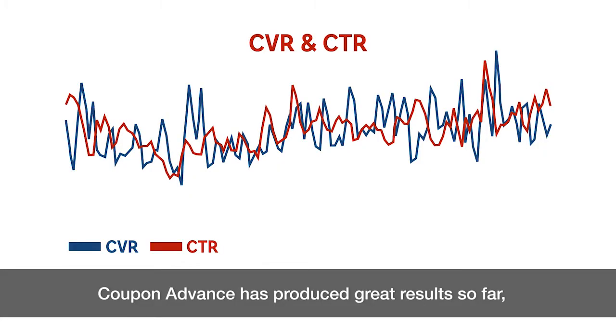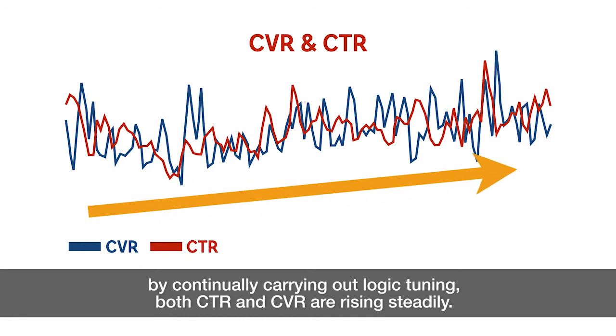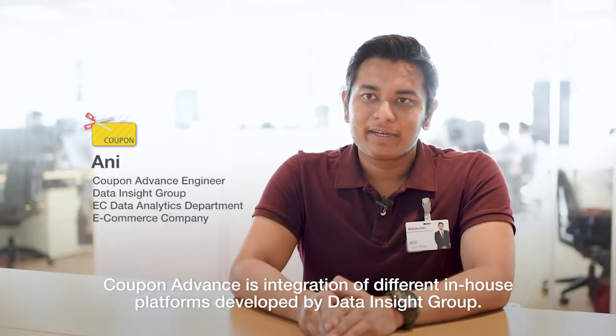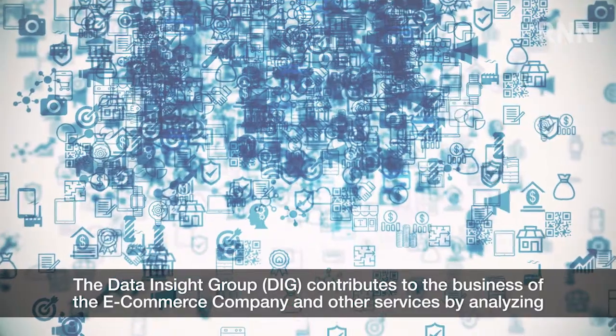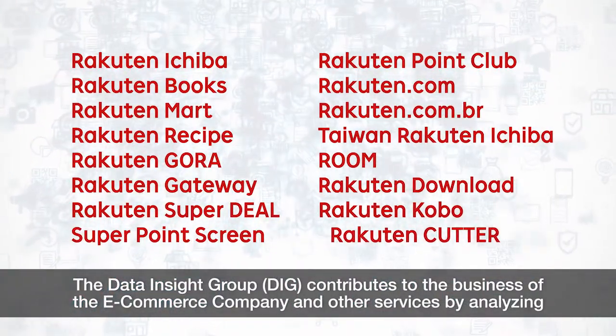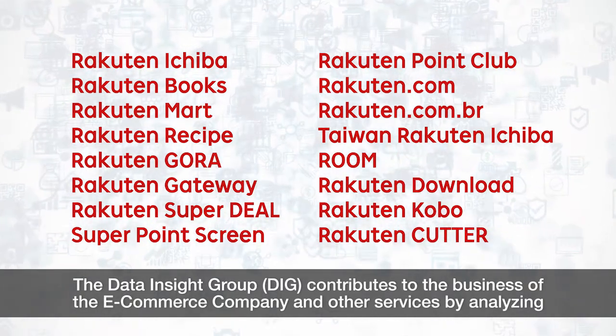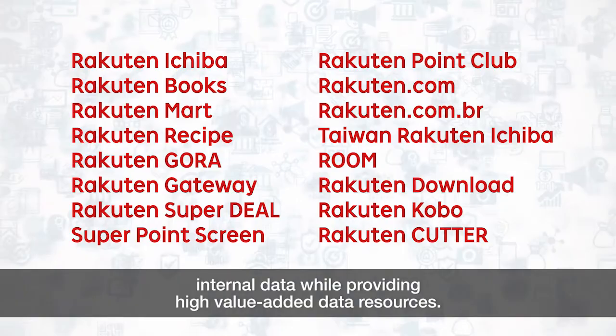Coupon Advance has produced great results so far. By continually carrying out logic tuning, both CTR and CVR are rising steadily. Coupon Advance is an integration of different in-house platforms developed by the Data Insight Group. The Data Insight Group contributes to the business of the e-commerce company and other services by analyzing internal data while providing high value-added data resources.